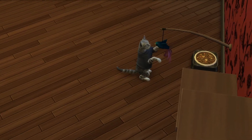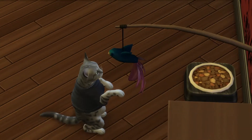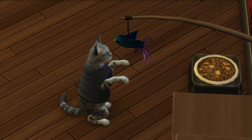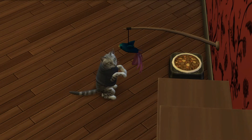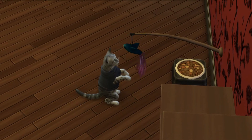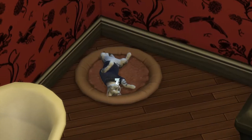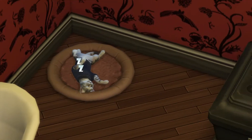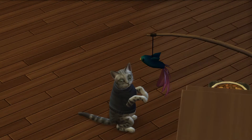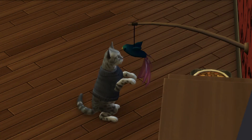Oh my God, how sweet. You're so adorable. He's so adorable — guys, if you don't find this adorable, I don't know what you will. Lucifer is finally asleep. Oh my God, it's adorable, absolutely adorable. Oh, we're back to playing. Oh my God, I can't stop watching this.